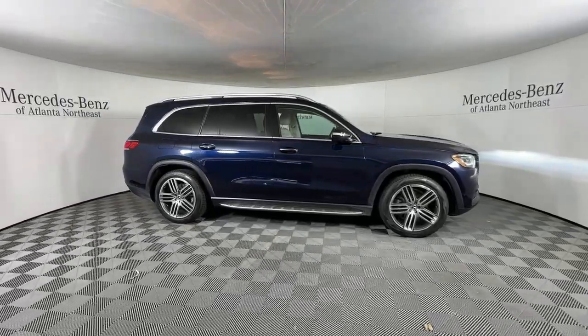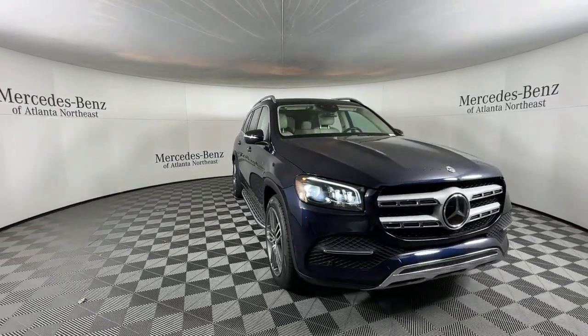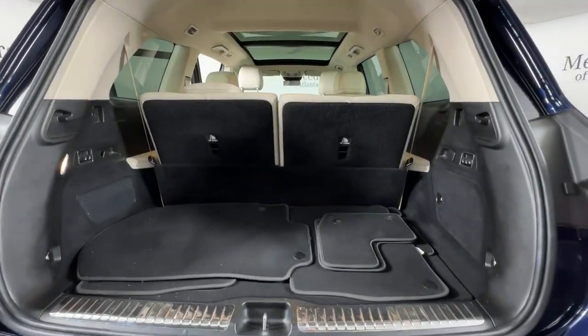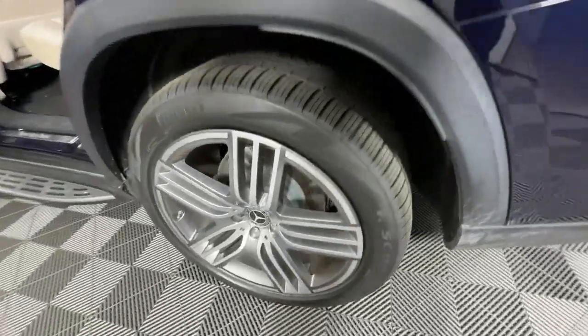Apple CarPlay and/or Android Auto. Heated and/or cooled front seats. Pre-collision system. Panoramic roof. Navigation system. Keyless entry. Moon roof. Power passenger seat. Woodgrain interior trim. Heated mirrors.